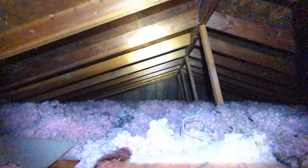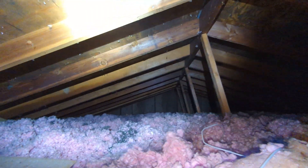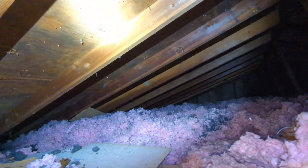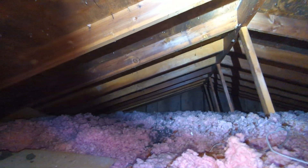It's May 13th, 2022. My name is Eric Haluzyk with All Corners Home Inspections. This is the attic evaluation for the upper right attic area of a single-family home here in northwest Albany, Oregon.